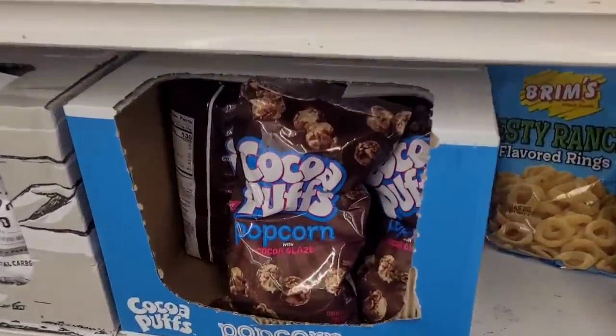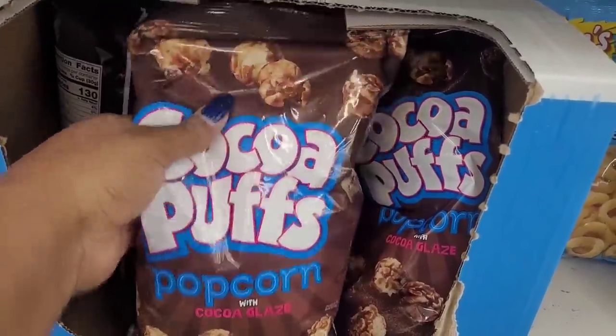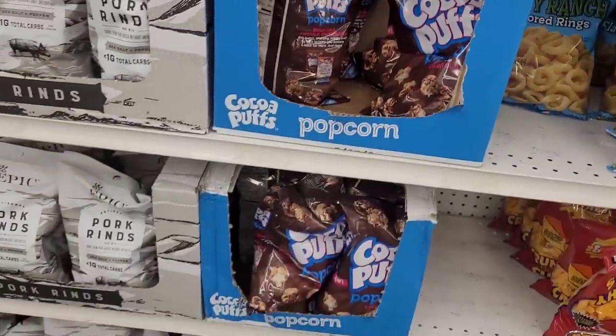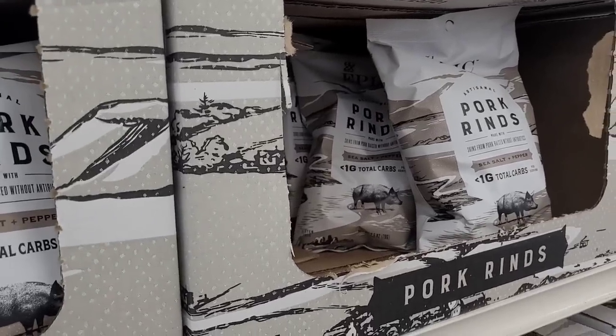Do I need this? Yes ma'am — look at this. Cocoa Puffs popcorn with cocoa glaze. Let's come home with me! I'm not gonna get the pork rinds — they might run my blood pressure up. Even though I really, really want them, I see that going left just as plain as day.